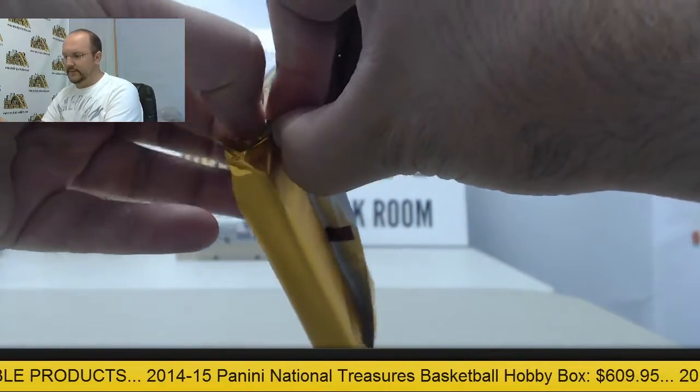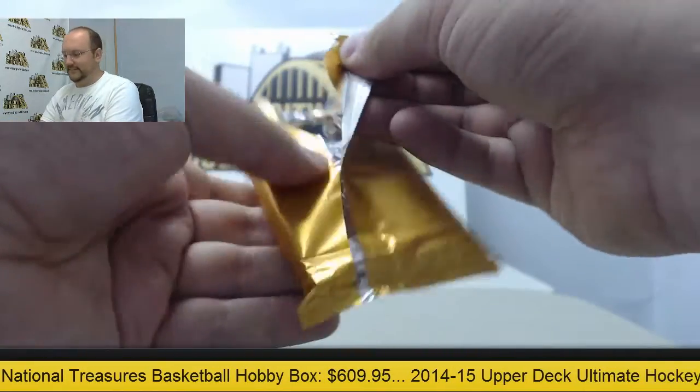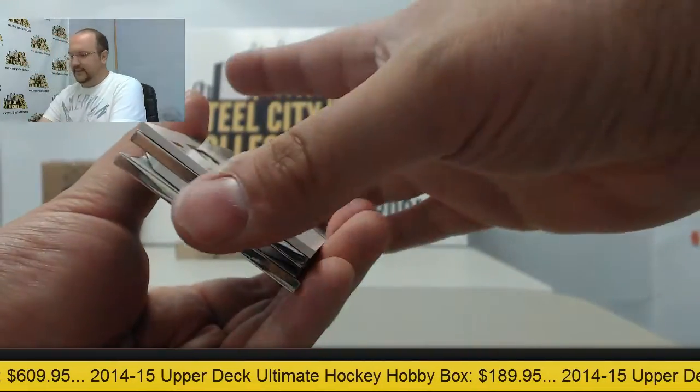Gotta give credit to Panini for some sweet box designs. Alright, we got some fancy ones coming up here.